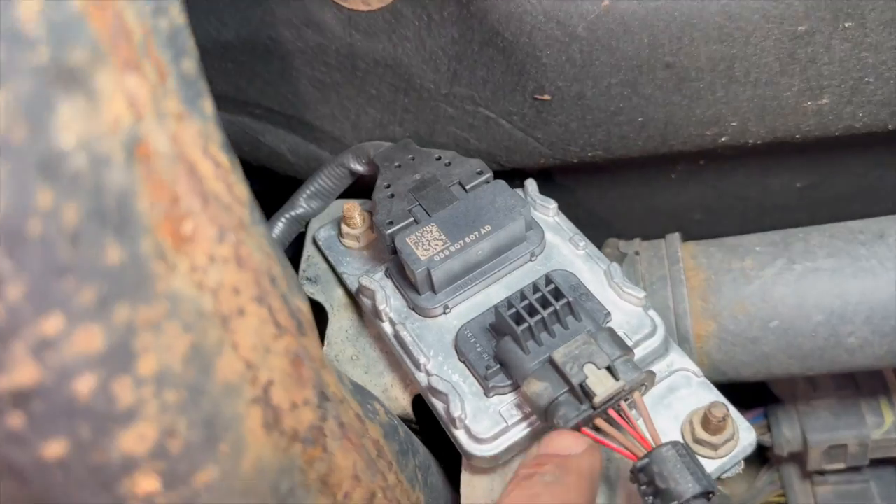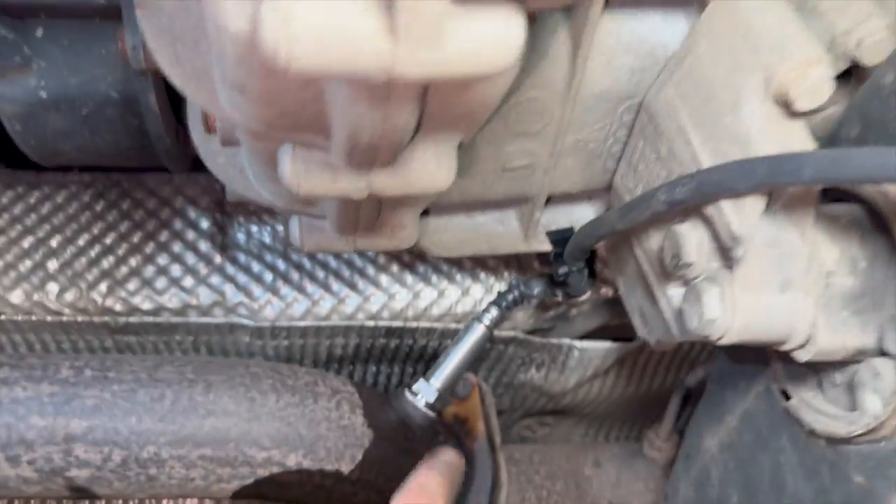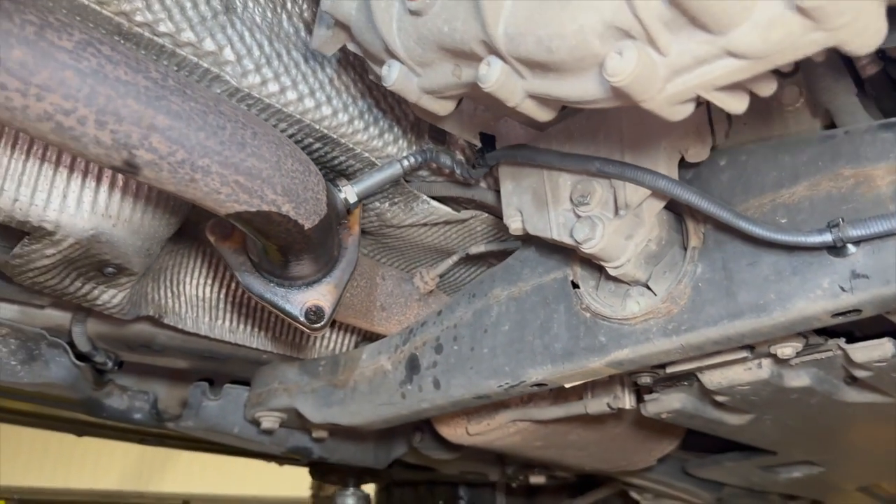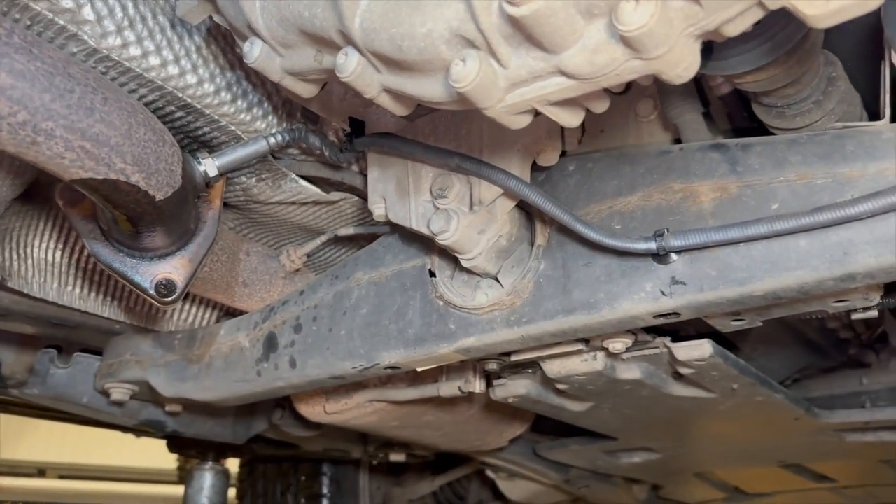Now that's all connected back up — the 10mm is nipped up, the knock sensor is nipped up to 22mm. Just going to drop it back down now and get it back to the diagnostic machine.